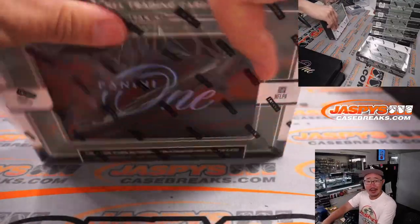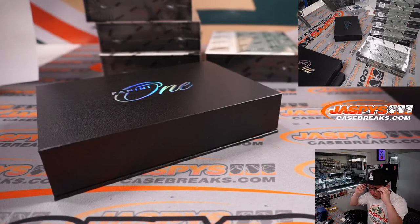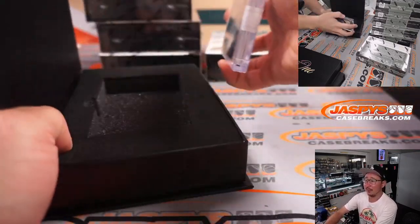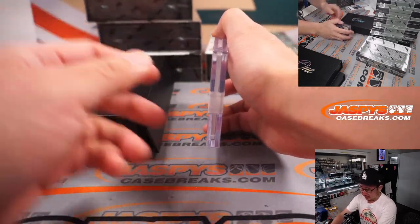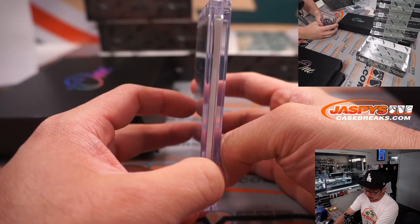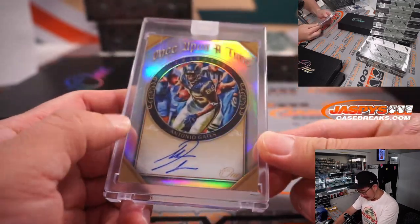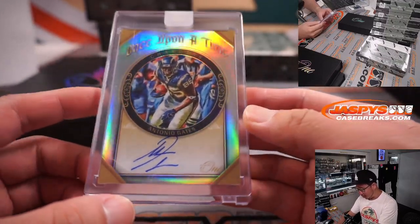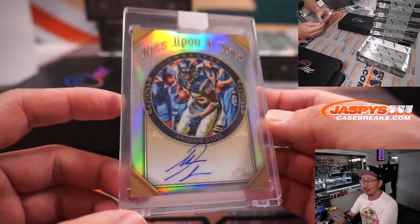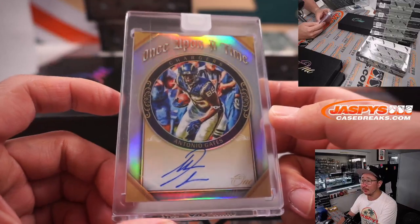Anyone have any fun NFL Draft parties happening tomorrow? I'll be working — we'll be here at the shop, we'll be watching the draft together. You can watch with us. I'm sure we'll have some food ordered and hang out. One of our regulars, Adam Kupperman, is out in Vegas going to watch the draft live. Next card — it is Once Upon a Time autograph, Antonio Gates, 65 out of 99. Nice one for the Chargers — that's for Hung and the Chargers.